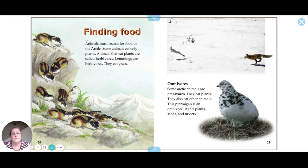Some Arctic animals are omnivores — they eat both plants and other animals. This ptarmigan is an omnivore; it eats plants, seeds, and insects. You can also see an Arctic fox chasing after a hare.